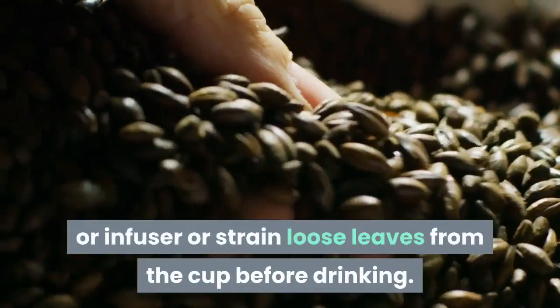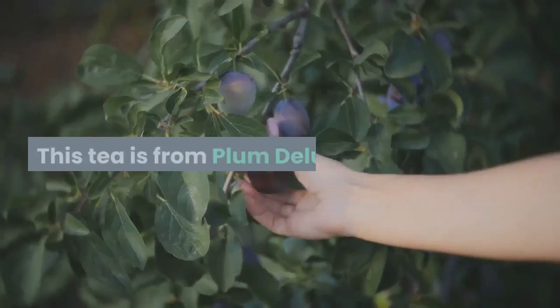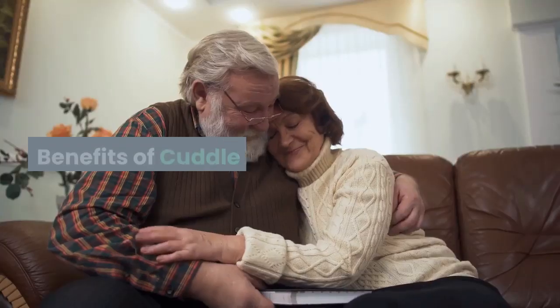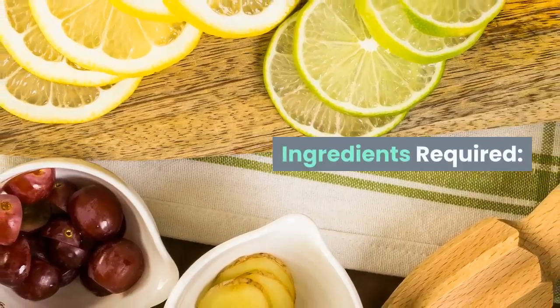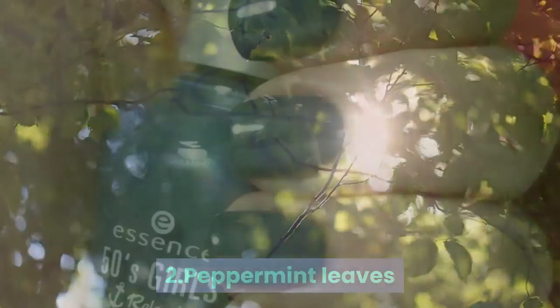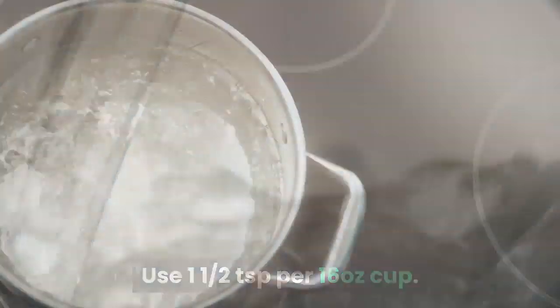Number two: cuddle time tea. This is the perfect bedtime, anti-stress beverage — you can add milk and honey as well. Benefits: reduces stress, relaxes mind and body, helps with anxiety and insomnia. Ingredients: chamomile rooibos tea, peppermint leaves, vanilla essence, and no caffeine. Directions: use one and a half teaspoons per 16-ounce cup, steep with boiling water for three to five minutes.